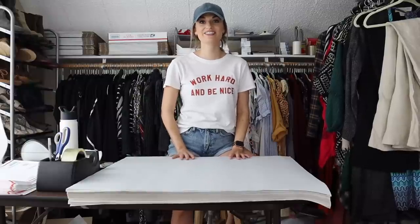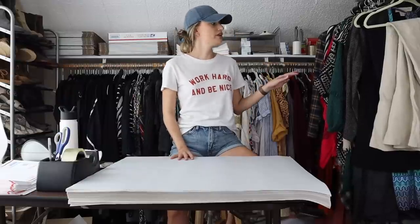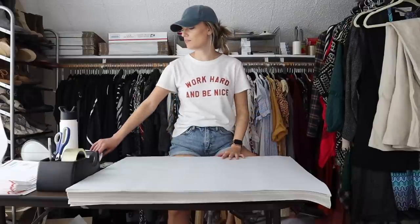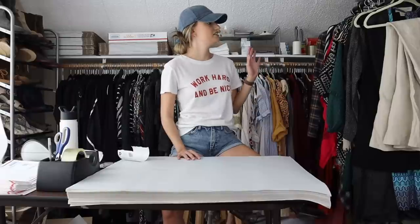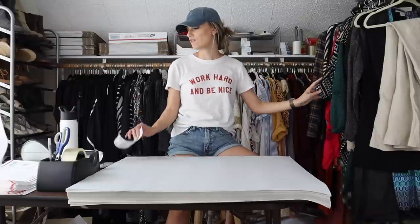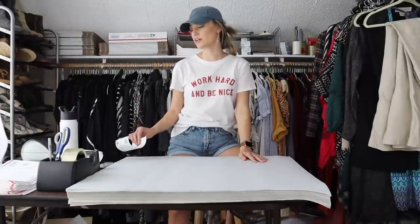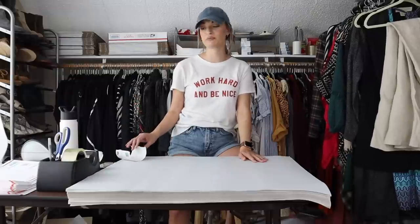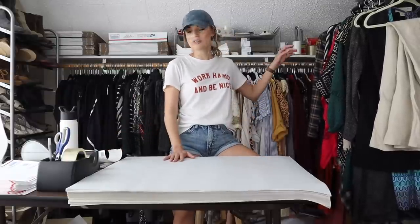Hey guys, it's Mackenzie. Welcome back to my channel. So today we have a ship with me video. We have 21 sales but 25 items, so we do have a couple bundles in there. Everything has been moved from my inventory rack to my shipping rack. I have all of my labels printed out. I use a Dymo label writer XL to print my labels, and I just hand write all the information on the back to prepare for the video. So let's go ahead and get into it.